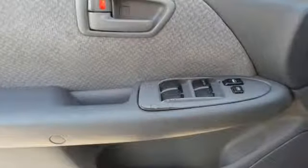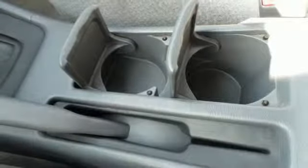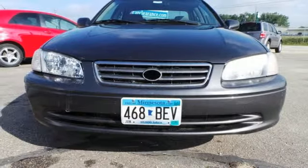Inside you'll find front reading lights, power windows, and a multi-speaker stereo sound system. Spacious and responsive, this vehicle sets the standard for midsize sedans.